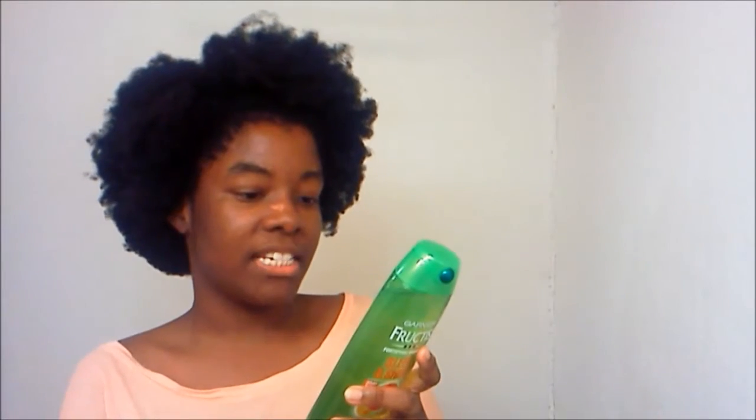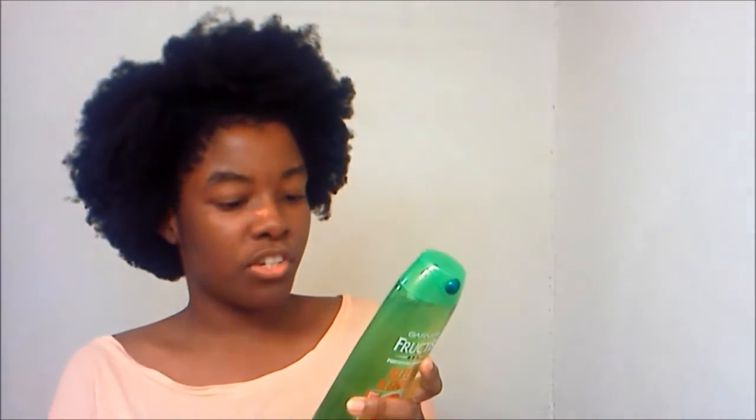It conditions deeply for frizz control and it smooths your hair surface. Does it smooth the way it says it's going to? Yes, it does — I can definitely say it really does. It leaves your hair feeling really clean without stripping it. Your scalp and your hair feeling really clean without stripping it. You feel very fresh and invigorated after you use this.